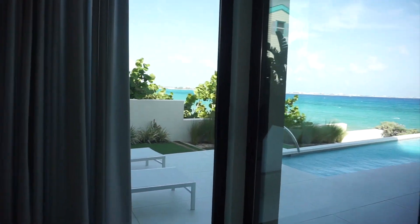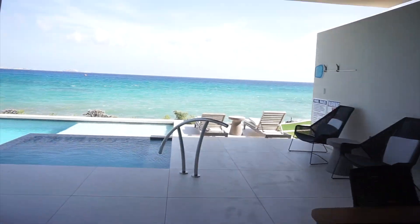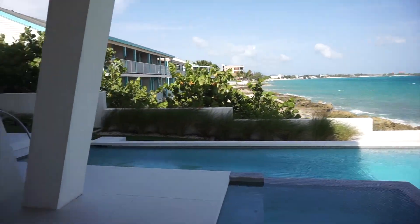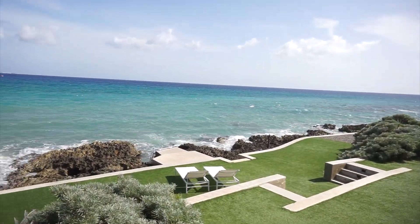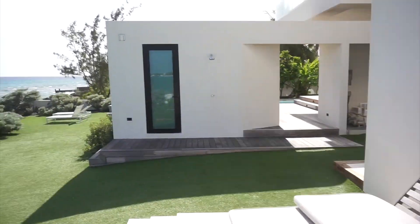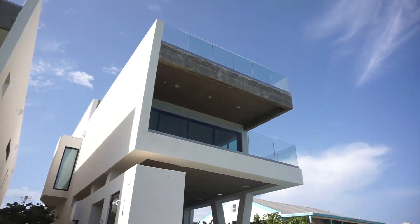This is the outdoor area. Fabulous grill. Dining area. Jacuzzi. And infinity pool. And then it pulls out to the right and then you can walk down to the shore. Fabulous. I'm gonna give you guys a great view of the villa.